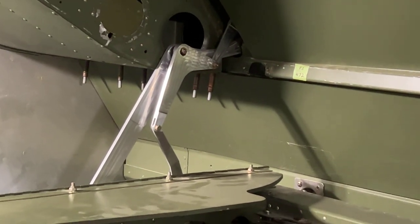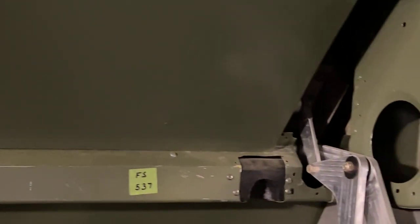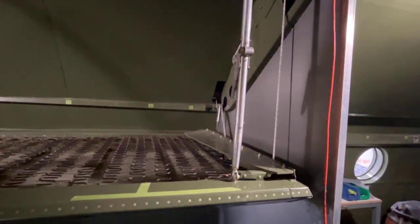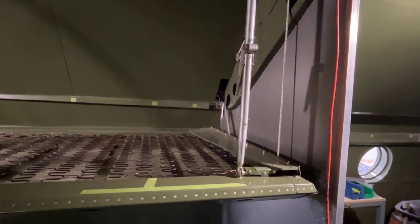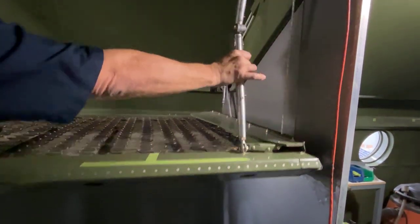It took two engineers all summer long to figure out how they work from computer models and all that, and I'll show you how the bed actually works. The bed is not fastened to the wall, but you can't pull it off the wall either. It's as easy as breaking it loose and she goes right down.